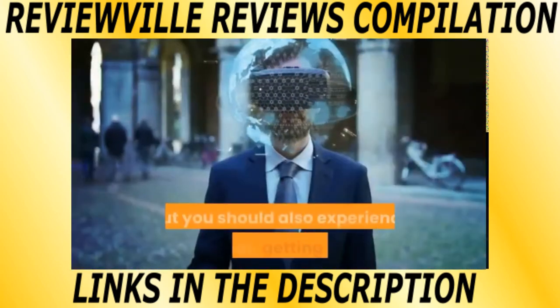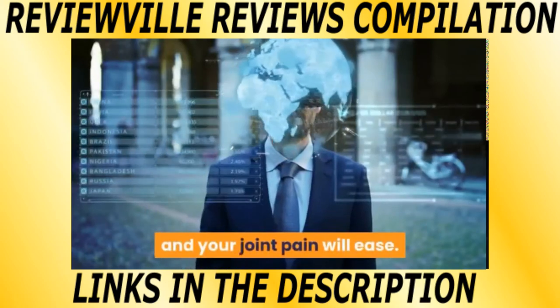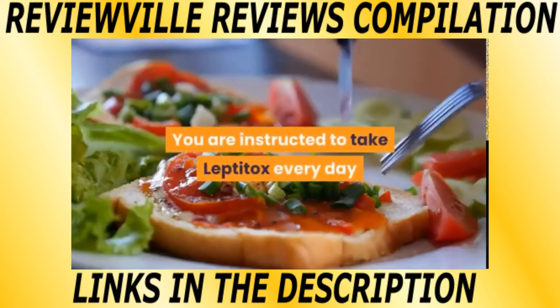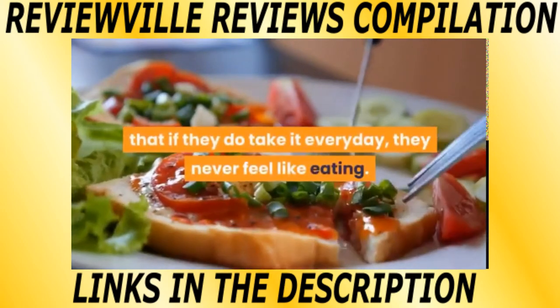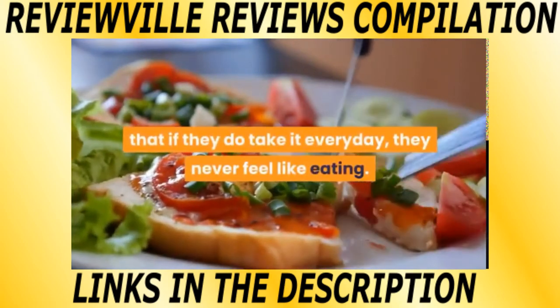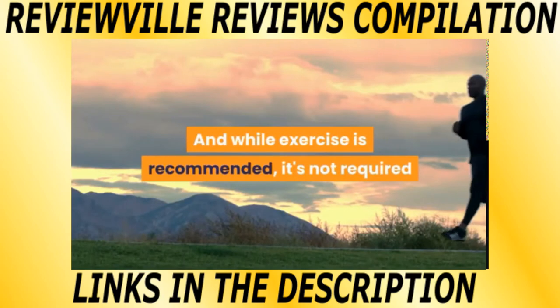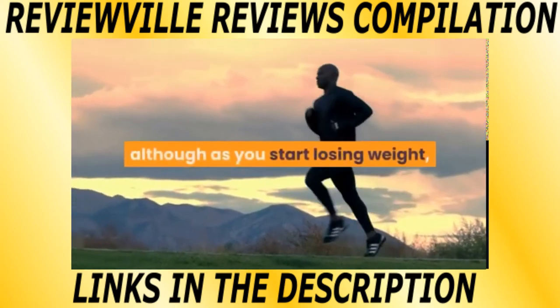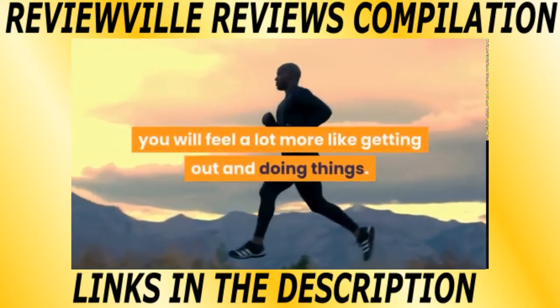Not just that, but you should also experience your hair getting silkier and your joint pain will ease. You are instructed to take Leptitox every day, but some people find that if they do take it every day, they never feel like eating. If this is the case, you should take it every other day. While exercise is recommended, it's not required, although as you start losing weight, you will feel a lot more like getting out and doing things.